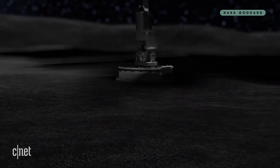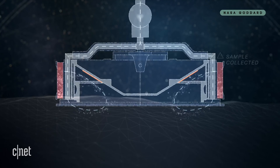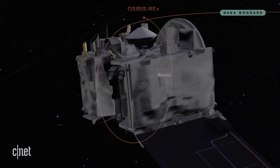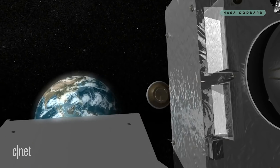This arm will press down onto the surface of the asteroid for about five seconds, blowing nitrogen gas to rustle up some dust and pebbles, which will be collected and stored in OSIRIS-REx for the journey home. OSIRIS-REx has three chances to collect between 60 grams and 2 kilograms of regolith — that's between two ounces and four and a half pounds — to return to Earth.